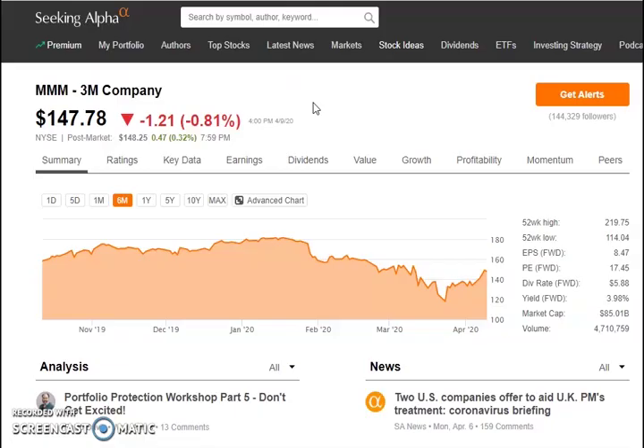The number six stock on our list for April's dividend picks is 3M, ticker symbol MMM. This is an American multinational conglomerate corporation in the fields of industry, worker safety, US healthcare, and consumer goods. 3M is one of the major companies right now creating the N95 respiratory masks for everybody.